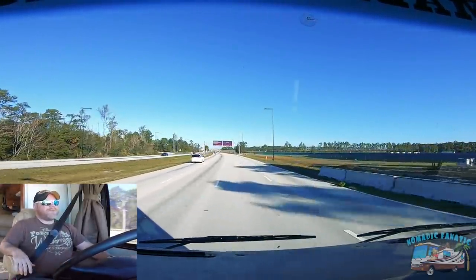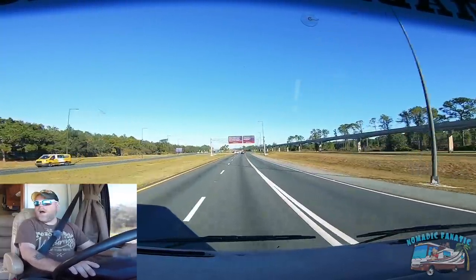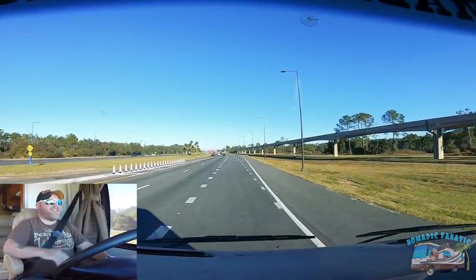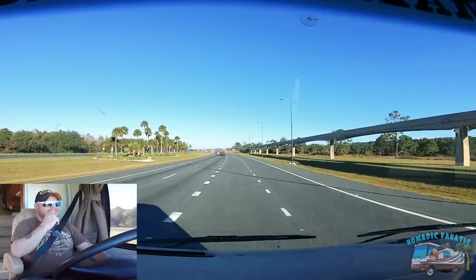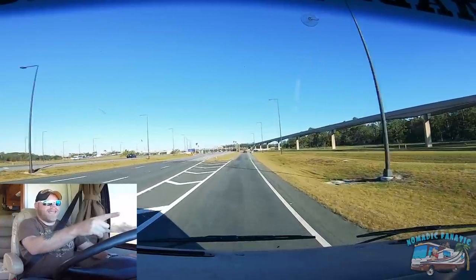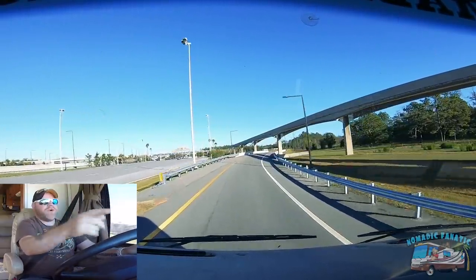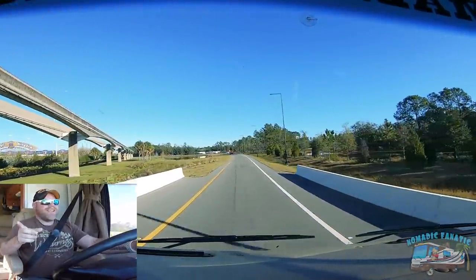Let's head into the Magic Kingdom resort area. This place changes every single year. There's actually a new sign that says Fort Wilderness Campground — right lanes — so you don't accidentally go through the Magic Kingdom entrance. Before, you had to go through the Magic Kingdom gates to get to Fort Wilderness. Now there's a separate turnoff to avoid the long lines.